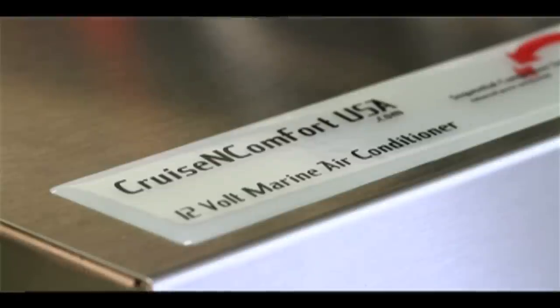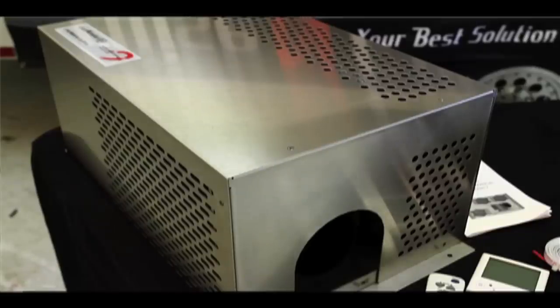Well, Jared, at Cruise and Comfort USA we manufacture 12-volt air conditioners for cigarette-type boats, sailboats, any kind of boat that you don't want to put a generator in. You want to run this unit directly off the battery.